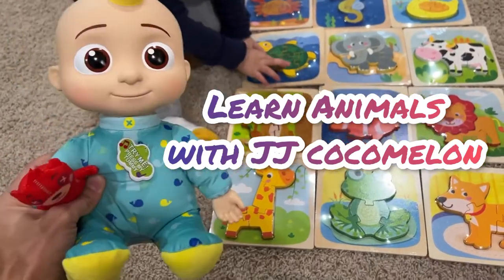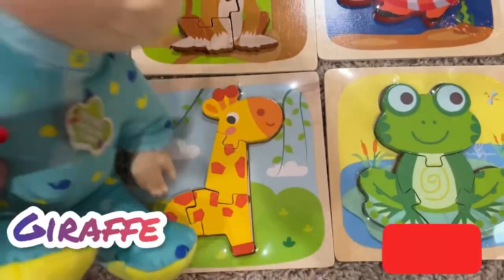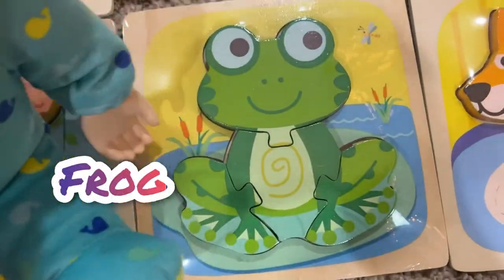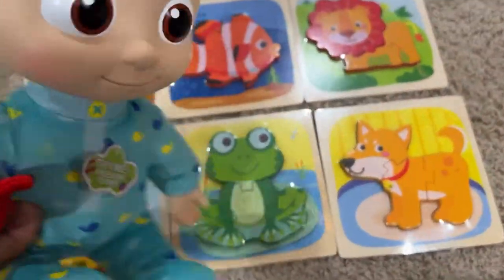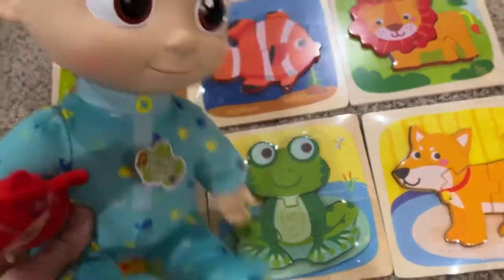All right guys, today we're gonna solve a puzzle with JJ. So animal puzzles — this is a giraffe right here and this is a frog. Look at the puzzle. Frog. You see the firefly? Yeah. Giraffe has a long neck. The frog sits on the leaf right here.